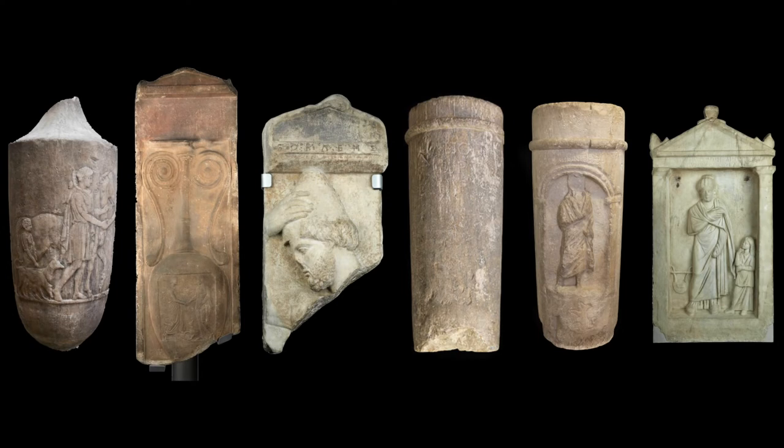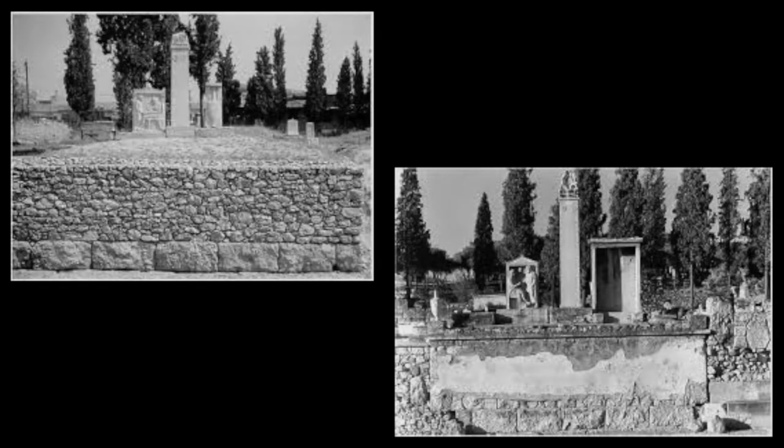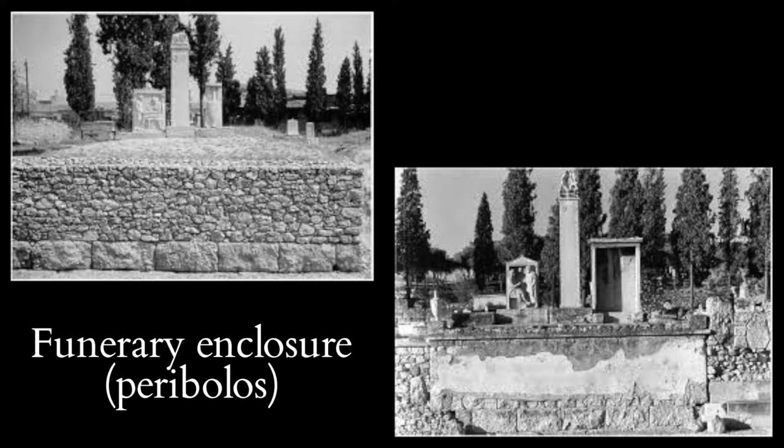Before looking at the individual monuments, I'd like to emphasise three general points that will help us to read them correctly in their original context. First of all, like most Athenian funerary monuments in modern museums outside Greece, the monuments in the Fitzwilliam were collected, mostly in the 19th century, as individual prestige objects for their artistic, antiquarian and financial value. In their original setting, however, the monuments would not normally have stood alone, but would have belonged to an ensemble of different monument types, generally commemorating about three generations of the same family, arranged in a walled funerary enclosure, or peribolos, with burial plots at the back and monuments for display typically at the front of the peribolos, facing the street.